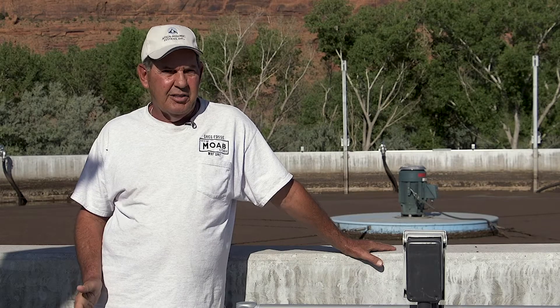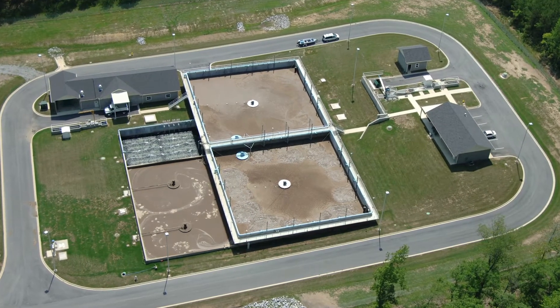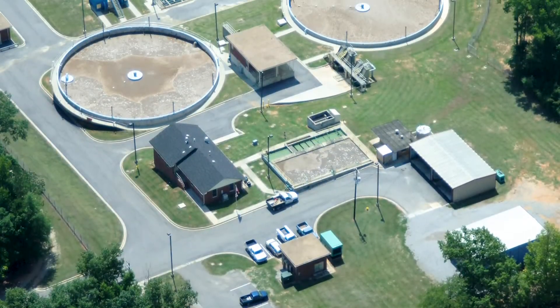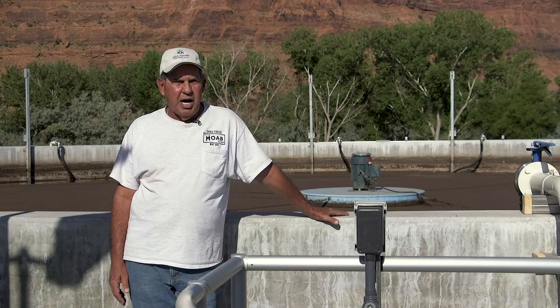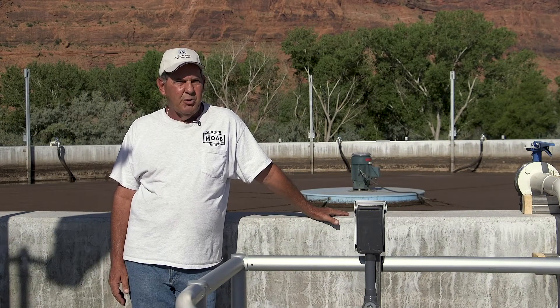That led us to Alabama to look at three Aqua plants that were all operating correctly and efficiently. After we saw how Aqua plants ran, it was unanimous — we want to go with Aqua.